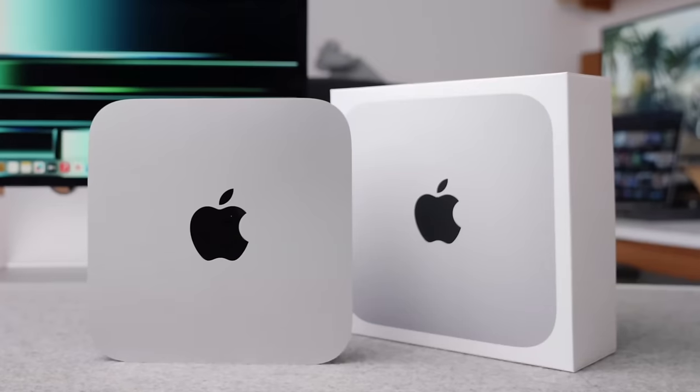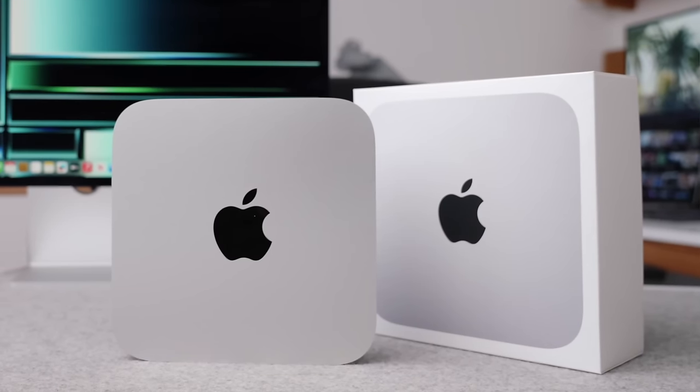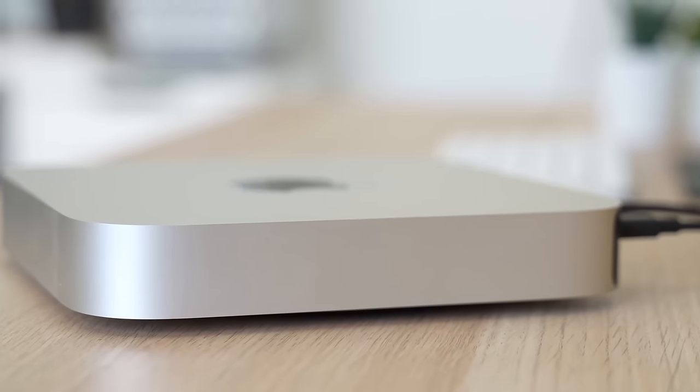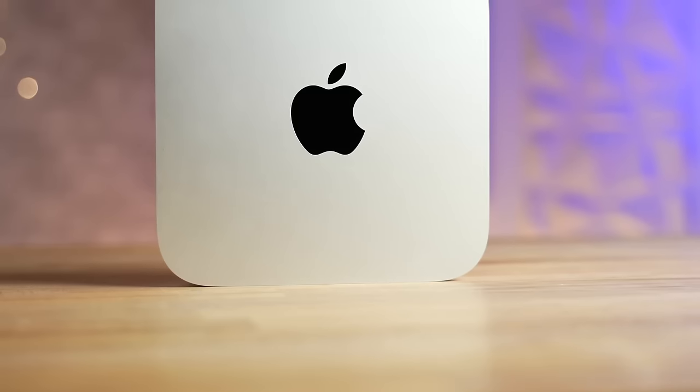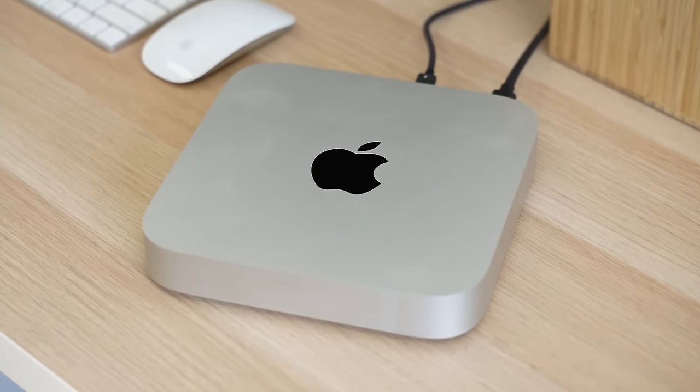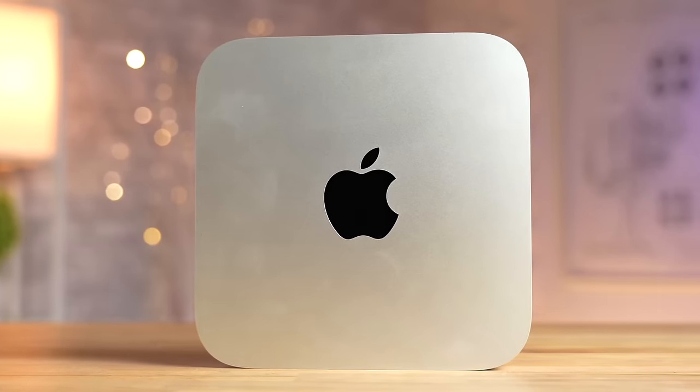One thing I personally love, as someone who works with video daily, is the M2 Pro's media engine, which accelerates video encode and decode. Video editing is almost 20 times faster on this Mac Mini compared to the fastest Core i7 Intel model, and about three times faster than the M1 model — an insane leap in generation-to-generation performance. And even if you aren't a video editor, the Mac Mini with M2 Pro is up to 14 times faster than the fastest Intel-based Mac Mini, so it can handle demanding workflows with ease, from photo and video editing to gaming.